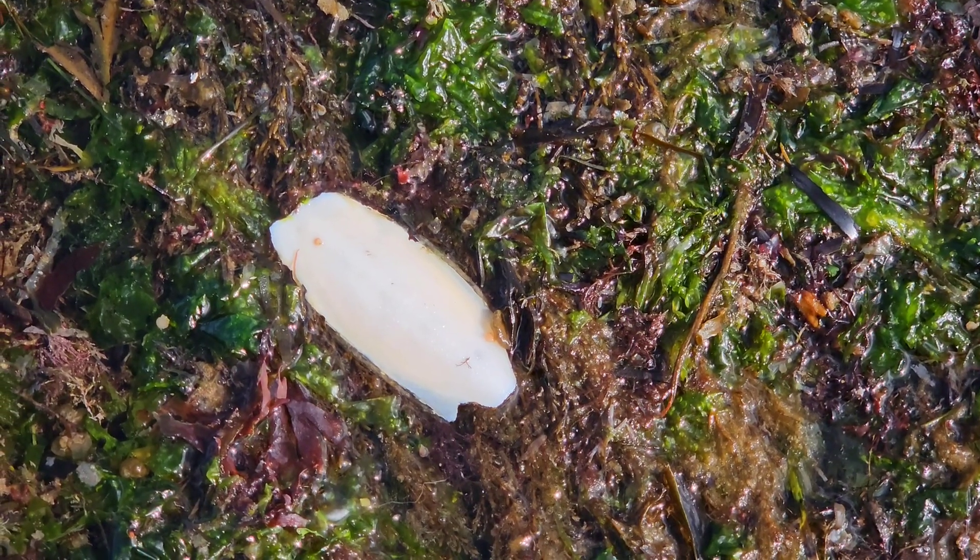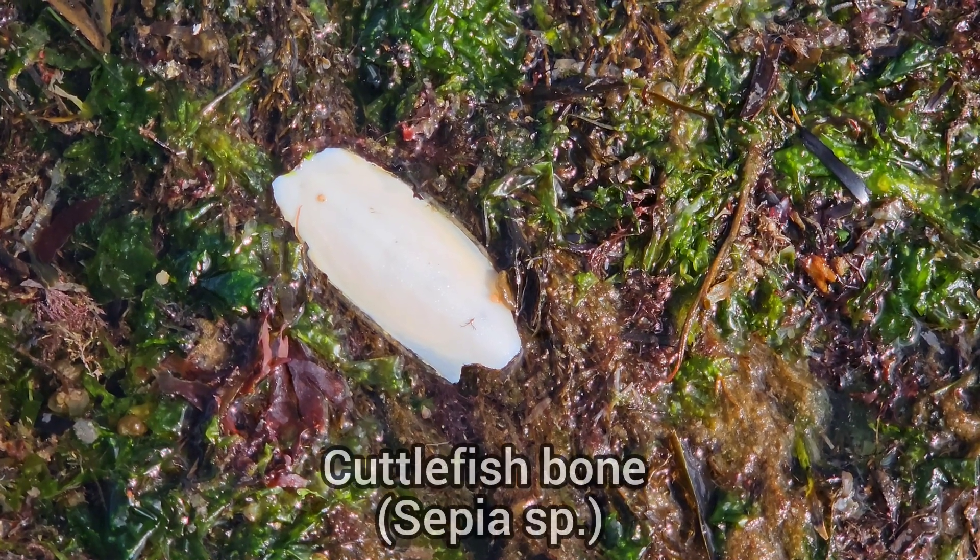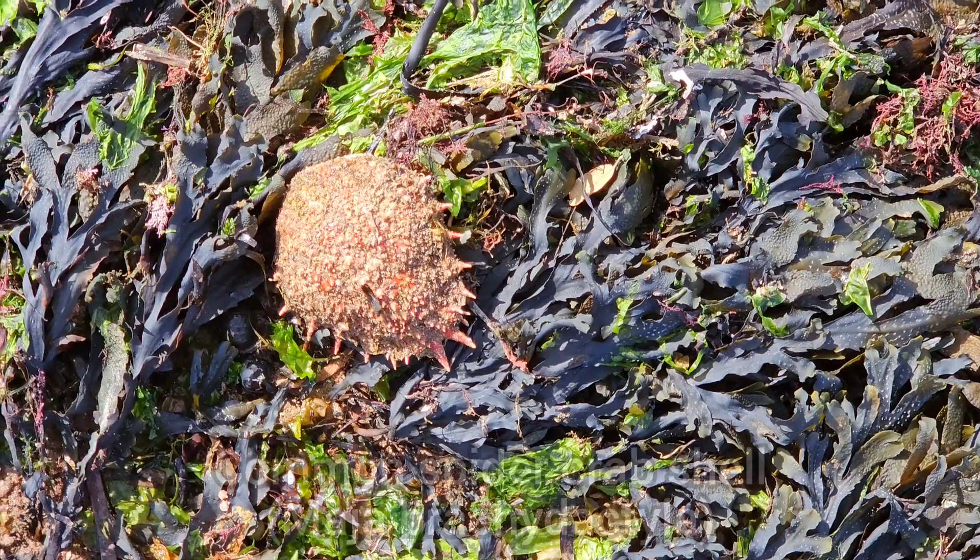There was lots to see washed up on this area of the shore, including cuttlefish bones, spider crab shells and lobster claws.